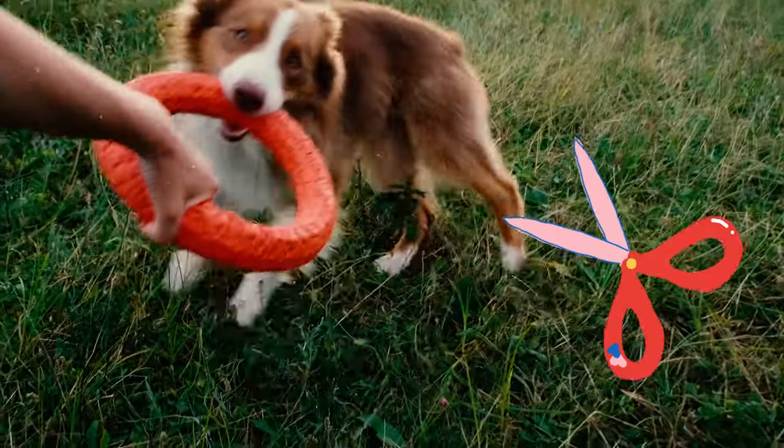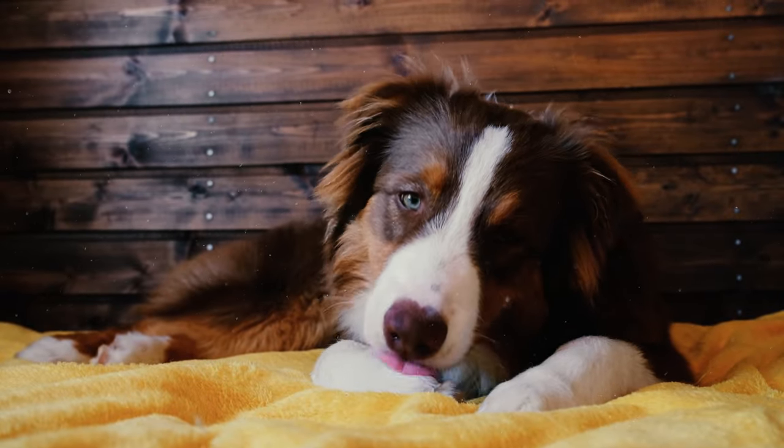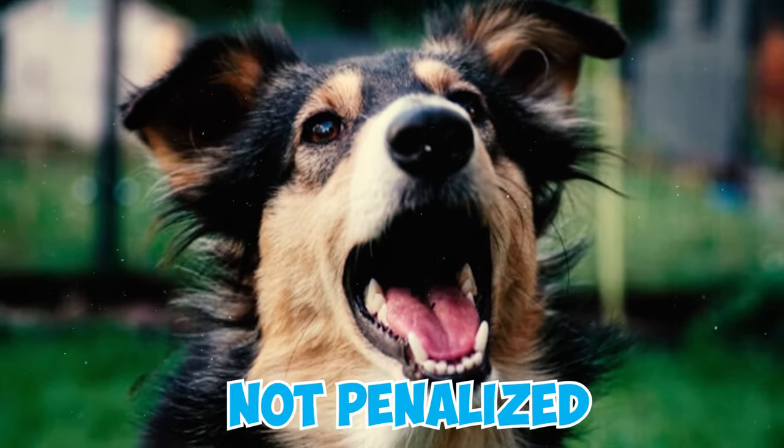Number five: these dogs must also feature a complete set of strong white teeth that meet in a scissors bite, or may align in a level bite according to breed standard. Any Australian Shepherd with an undershot or overshot bite is considered a fault, while missing or broken teeth are not penalized.